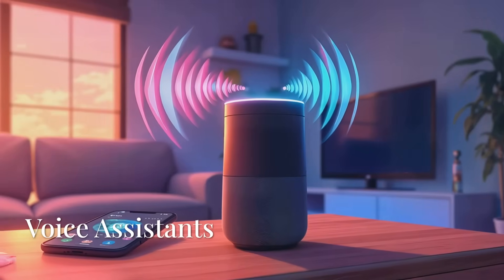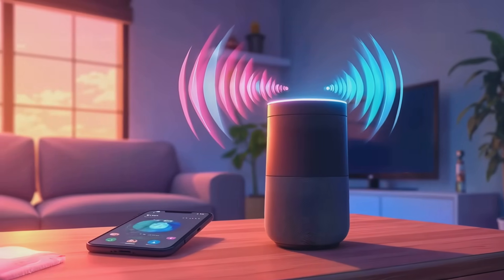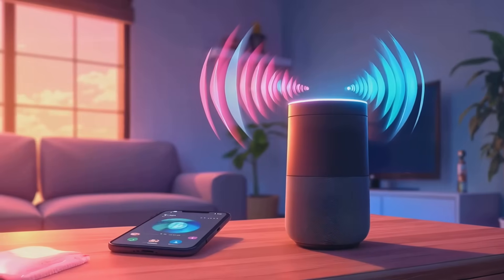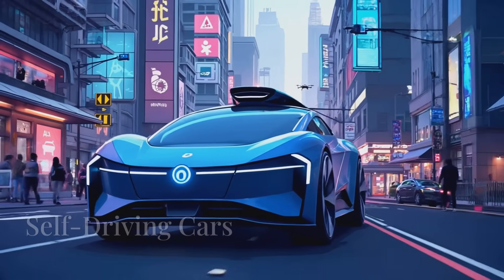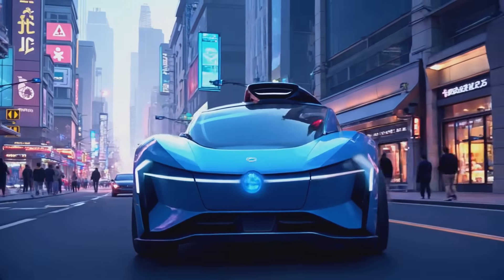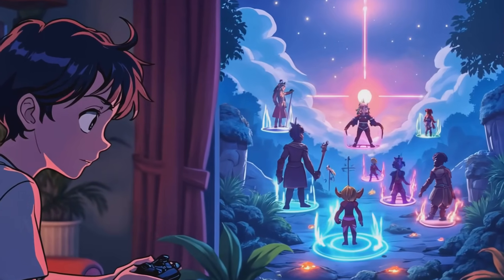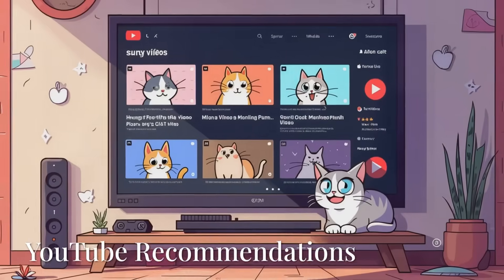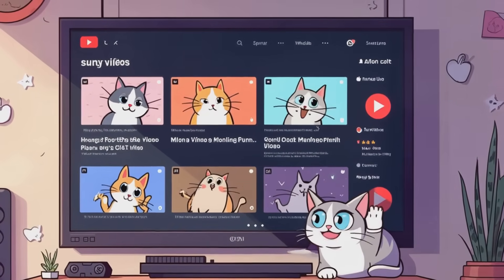When you ask Alexa, Siri, or Google something, they use machine learning to understand and answer. Cars that can drive themselves learn from millions of driving examples to stop at red lights and avoid obstacles. Game characters that get smarter the more you play? Yep, that's AI in action. Ever wonder how YouTube knows you love funny cat videos? That's right — machine learning again!